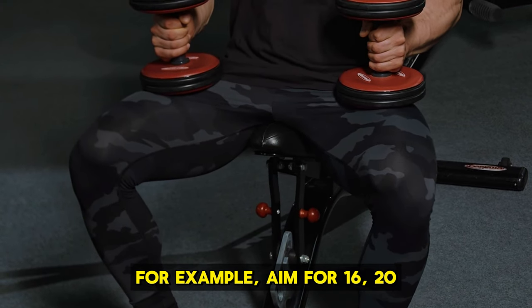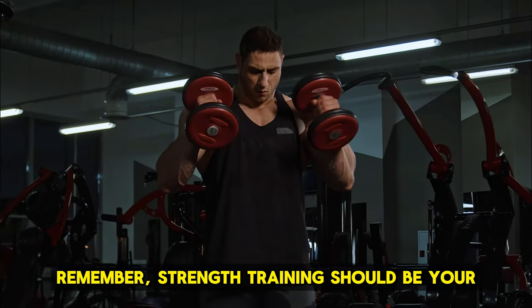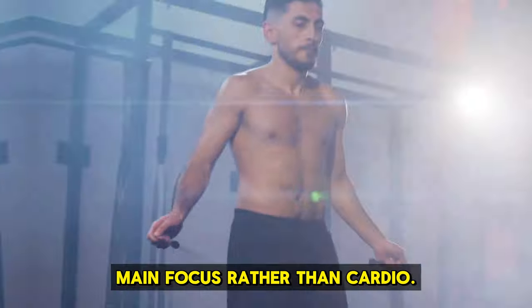If bigger legs are your goal, for example, aim for 16 to 20 sets of leg exercises each week. Remember, strength training should be your main focus, rather than cardio.